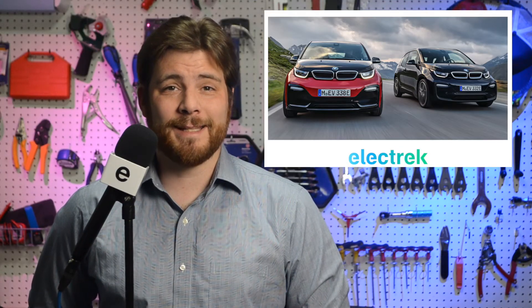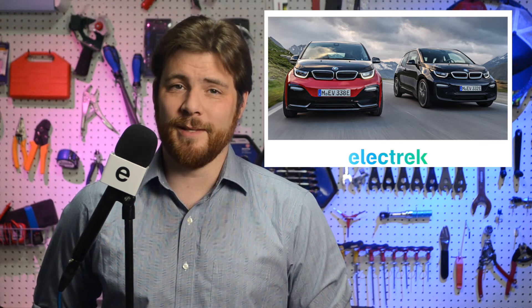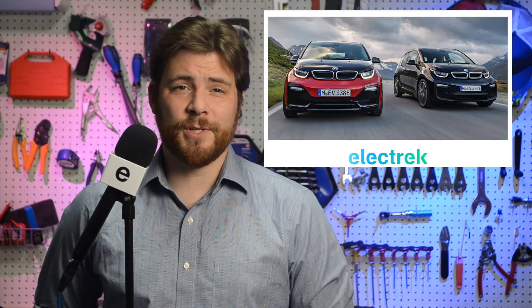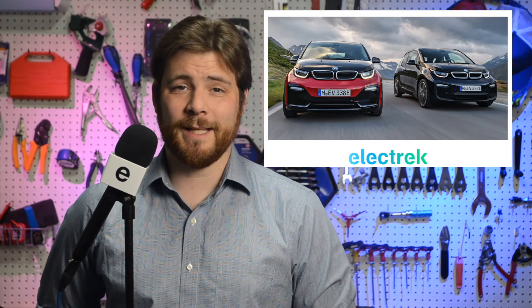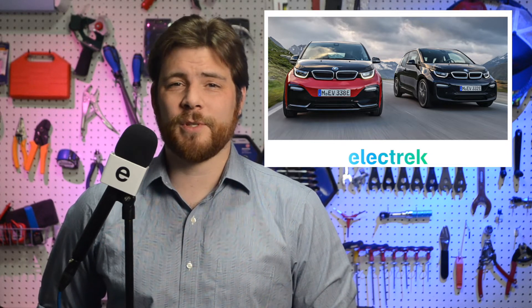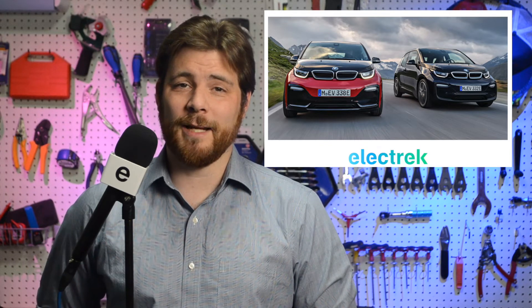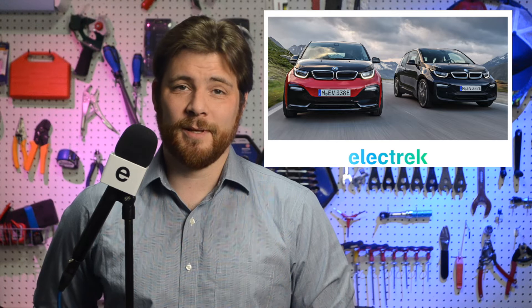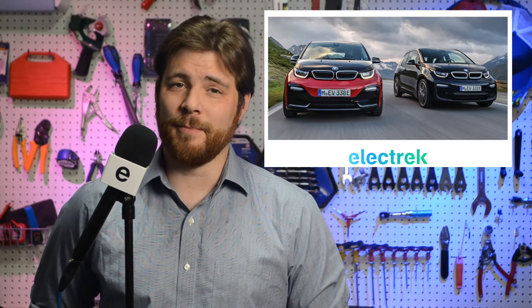BMW's i3 clock is ticking as the German automaker confirmed that it will stop selling the electric car in the U.S. this year. BMW launched the i3 in 2013, which is somewhat early in the resurgence of electric vehicles. The plug-in hybrid was also available without the gas generator, making it almost an exclusively EV design. And now the German automaker is finally ready to expand their lineup, leaving the i3 behind. The end of the i3 comes as BMW is launching the i4 and iX. The news comes from the BMW blog website where a user obtained communications sent to a BMW dealer.